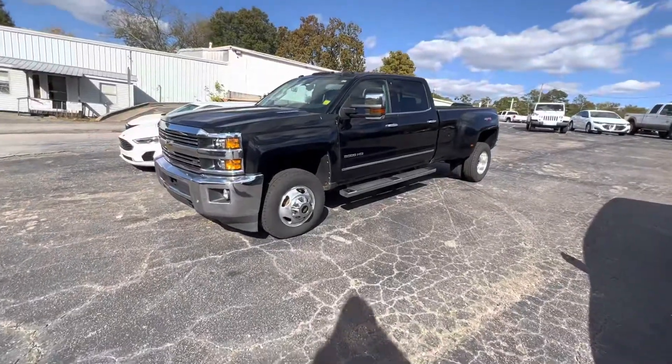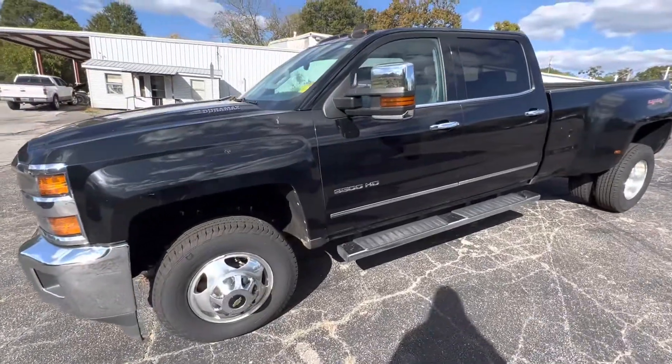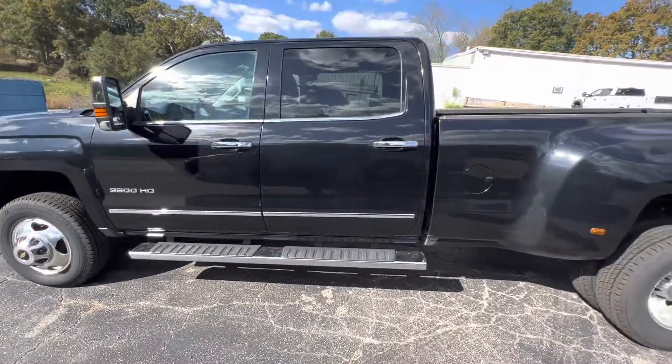I'm going to go ahead and zoom back out a little bit. But all in all, good looking truck for sure — Duramax, LTZ, Allison Tranny. Probably stuff you already know well about.